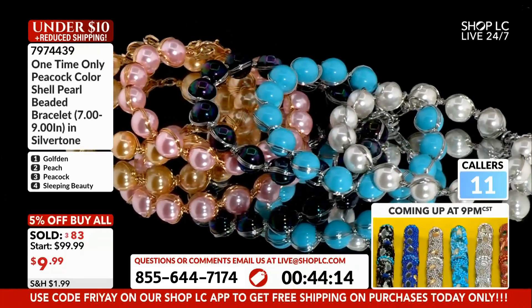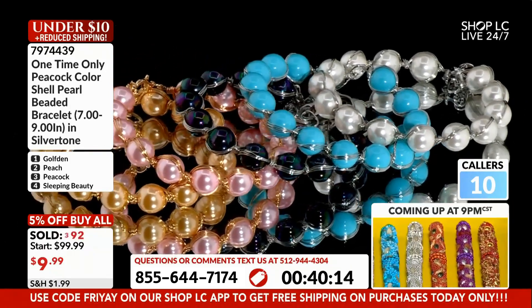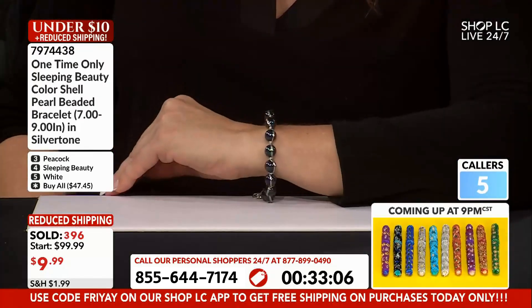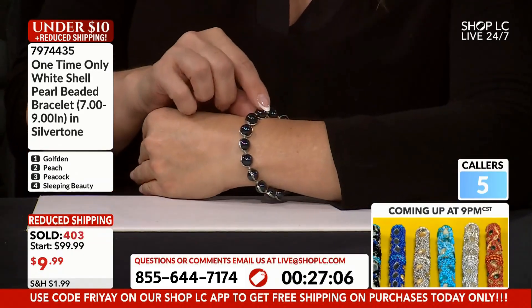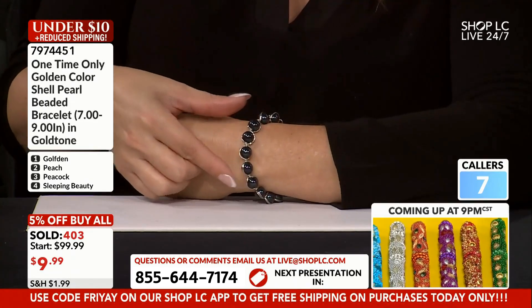Option number three standalone — that beautiful peacock looks like a Tahitian pearl. If those were 10-millimeter Tahitian pearls, forget about it. Can we show that on Stacy's wrist? Because it is beautiful. Wow, that's something special. 400 gone and everybody busy taking orders — still more people calling, but the clock is winding down and we're getting ready to move on.